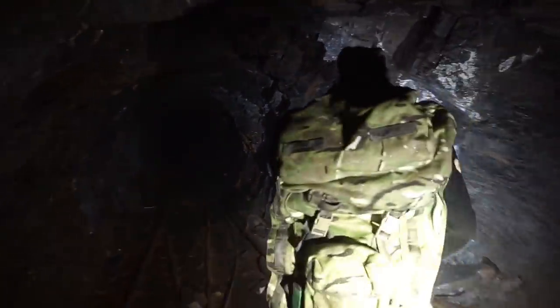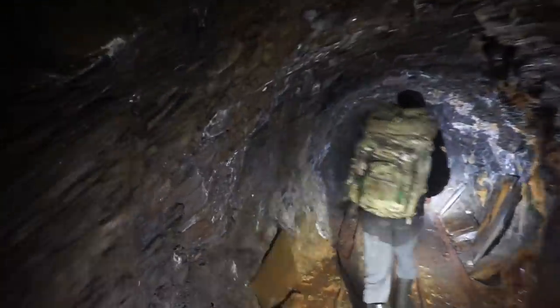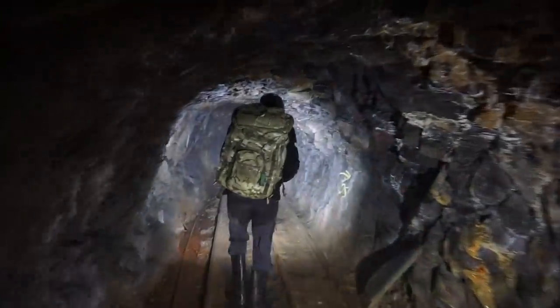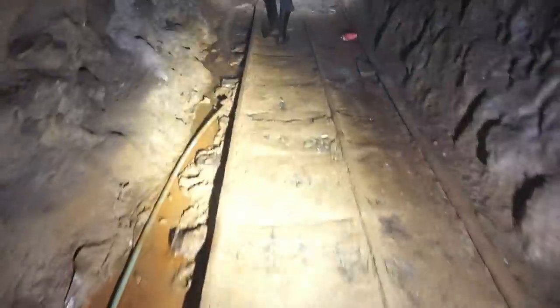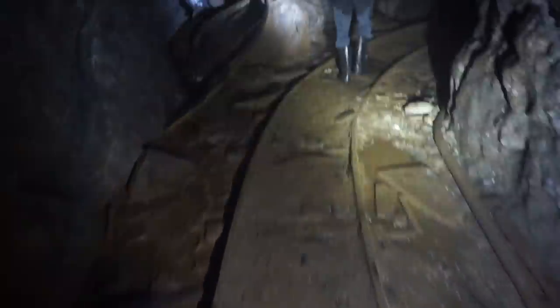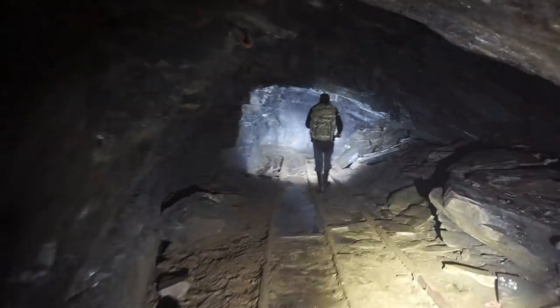I don't know how much of this we're actually going to explore because it took us about two hours just to find it. We're running out of time — I've got work in the morning. But we've fully committed to this now. We've got some tracks down there just like the other mine, which is pretty cool. Unlike the other mine, we have no clue where we're going or what we're going to find. There's a bit of a tight squeeze — we're going to keep to the main tunnel. It's a sign — don't go any further.